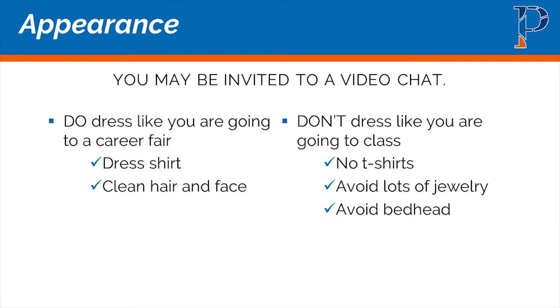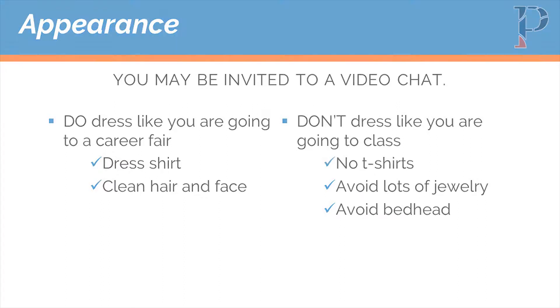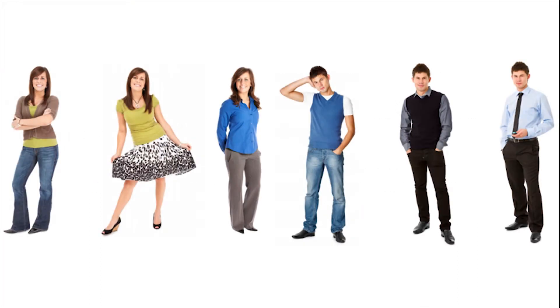Avoid lots of jewelry and avoid bedhead. It's easy to think 'I'm just going to be chatting, I won't get invited to the video chat' — but you don't know that. So make sure you're dressed professionally, at least from the waist up.